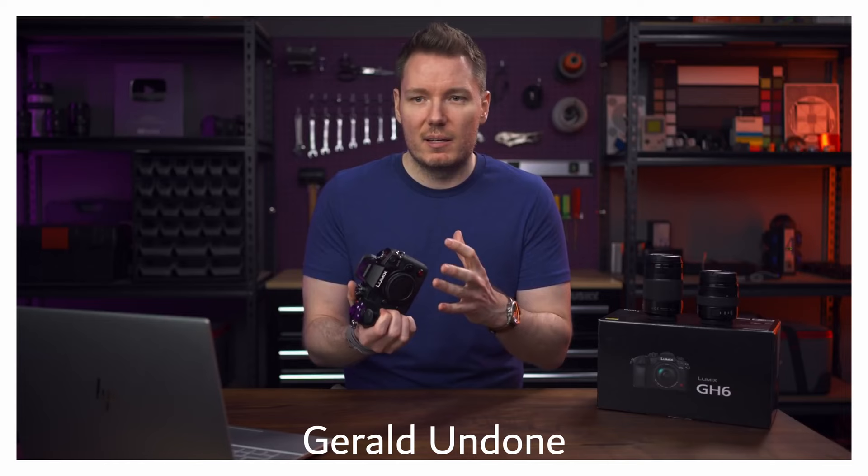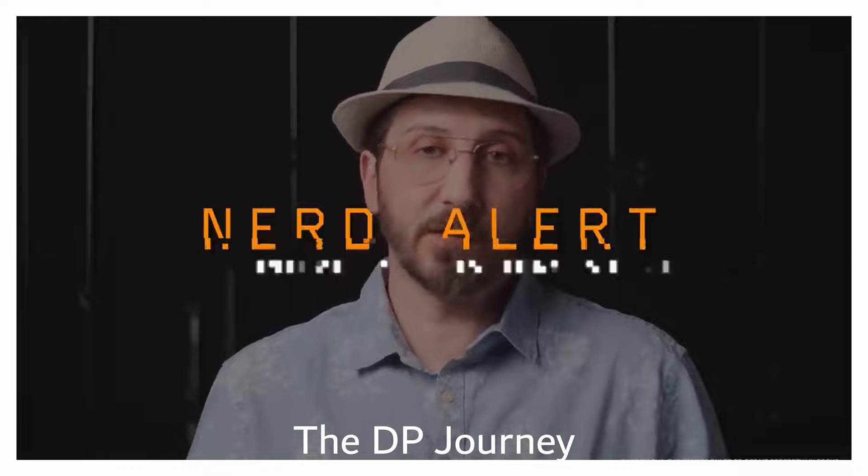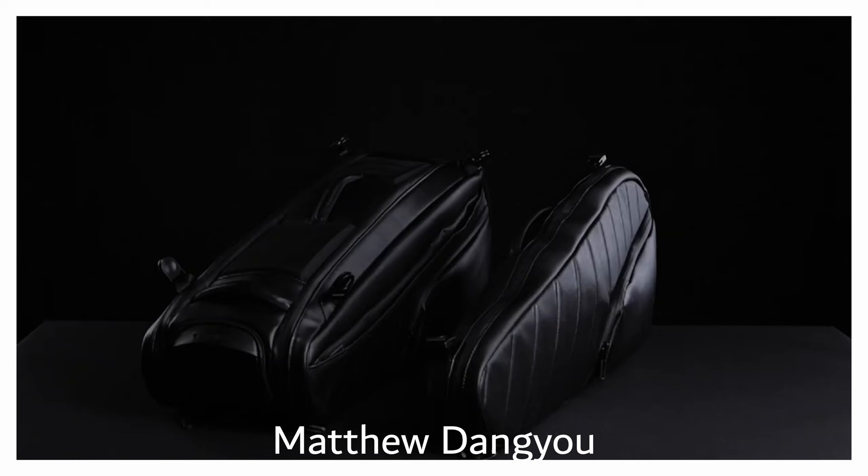The things you didn't like about the GH5 have mostly been updated and improved — the menu system, the ergonomics, this great screen. There are so many upgrades that I feel were overlooked simply because of the few issues it does have. It has an issue with streaking, and I'll share details about that. But as we all know, all cameras have issues you need to work around — you just need to know what they are and how to deal with them.